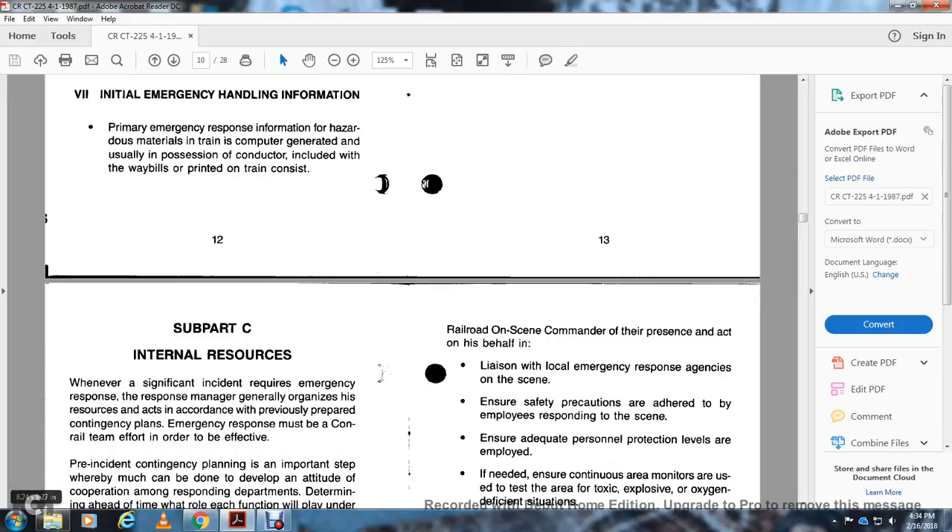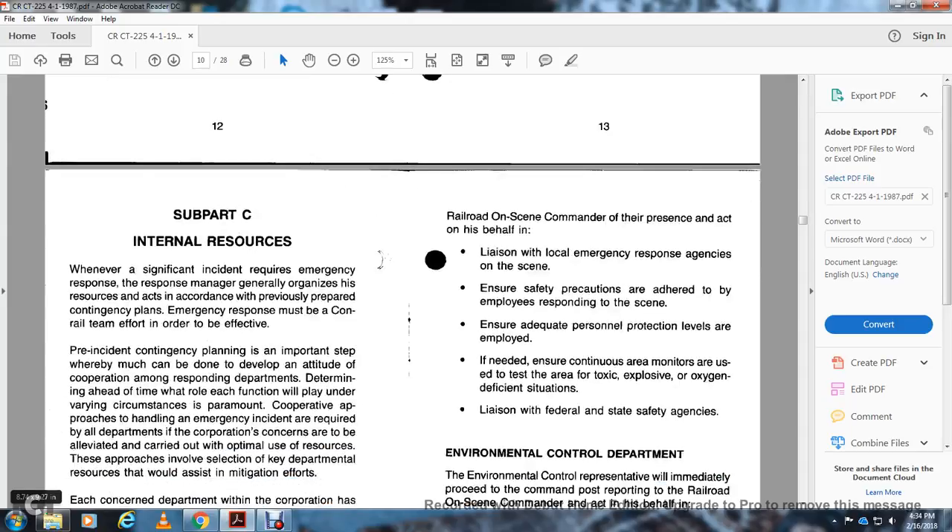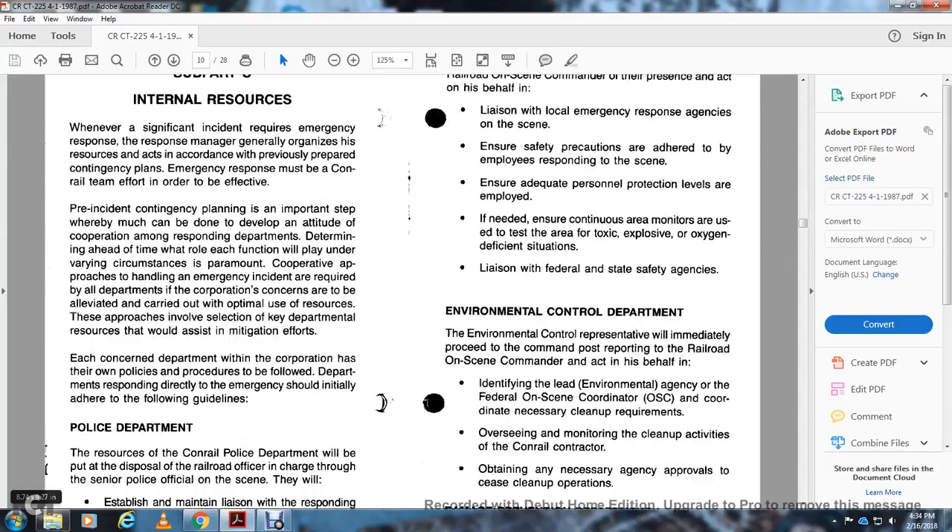Subpart C – Internal Resources. Whenever a significant emergency response is identified, the response manager organizes resources in accordance with pre-prepared contingency planning. The emergency response must be a coordinated Conrail effort in order to be effective. Pre-incident contingency planning is an important step. Cooperation among all responding departments is paramount. The approaches involved and key departments providing resources for mitigation efforts concern each department; each department will operate under its own policy and procedure, and will respond directly to an emergency, initially adhering to the following guidelines.